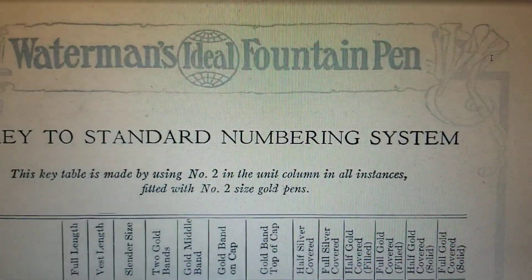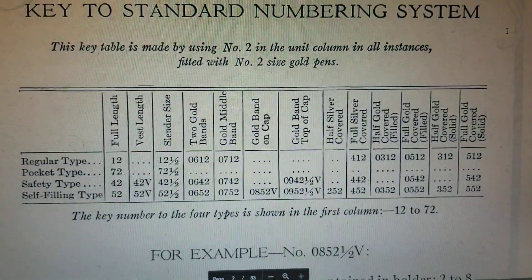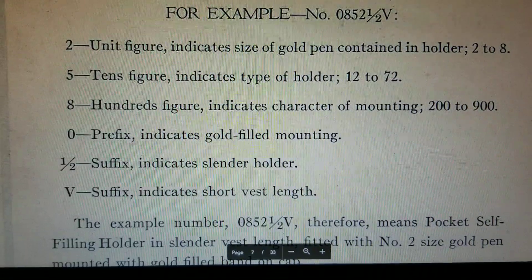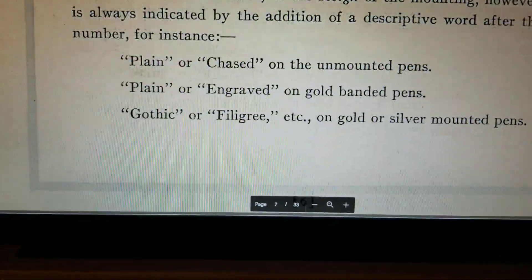It's standard, started in 1917. Clarified an awful lot. For example, the 0852.5V suffix, blah blah blah.